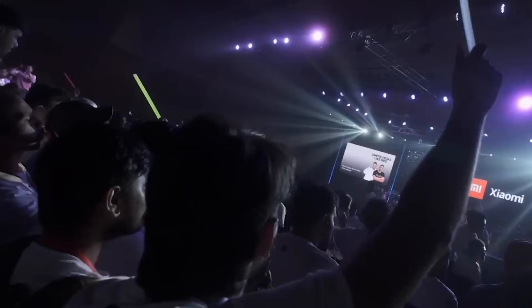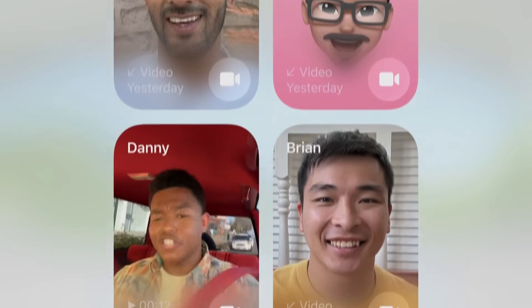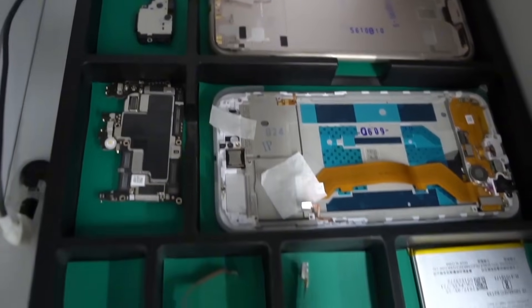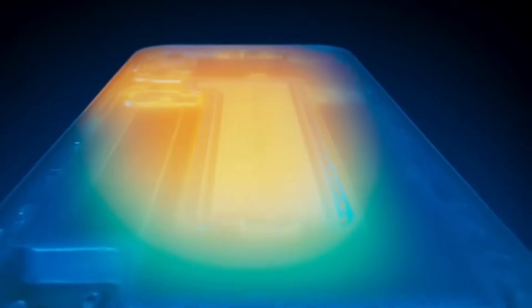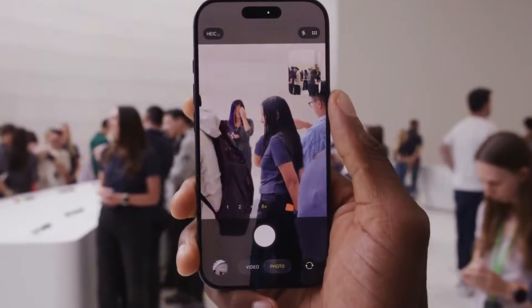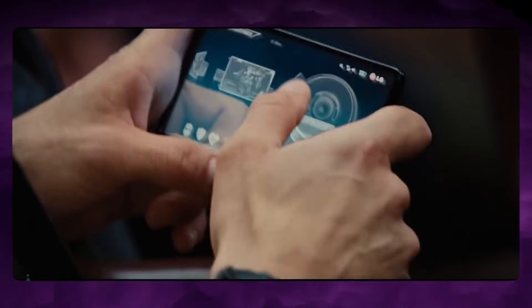If Apple ever ships this, expect subtlety — frosted glass, soft outlines, and a pattern that looks intentional. A fully transparent iPhone is probably far away, because the battery, cameras, and many parts cannot be made invisible. But a semi-transparent element, a small controlled window, feels more believable. It could be a design experiment Apple tests, and only ships if it meets strict standards for durability and water resistance. The most important point is not the clear area itself — it is the meaning. If Apple uses transparency to connect hardware and software into one experience, then it is not a gimmick. It is a message.